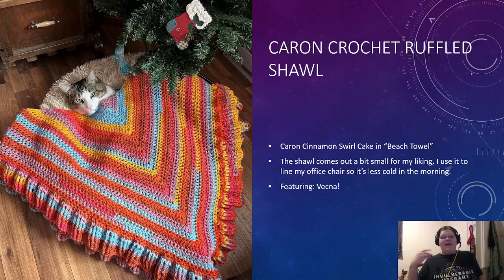The ruffled shawl came out a little bit small for my liking, and I use it mostly to line the bottom of my office chair. At the office I have a second chair that is like a pleather material and I find it really cold in the morning, especially in the winter. So I layered this on the chair — and of course featuring Vecna, my little guy, and by little guy I mean my 20-pound cat. He's huge.